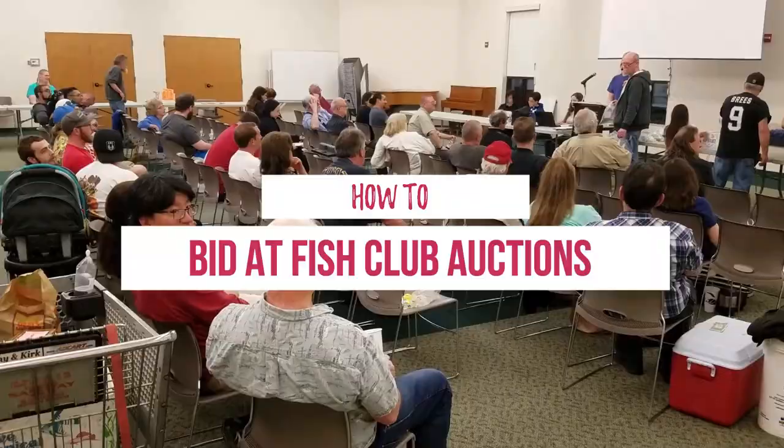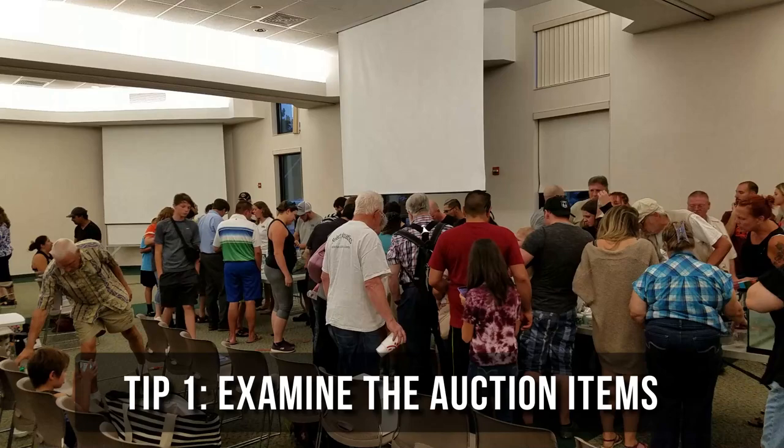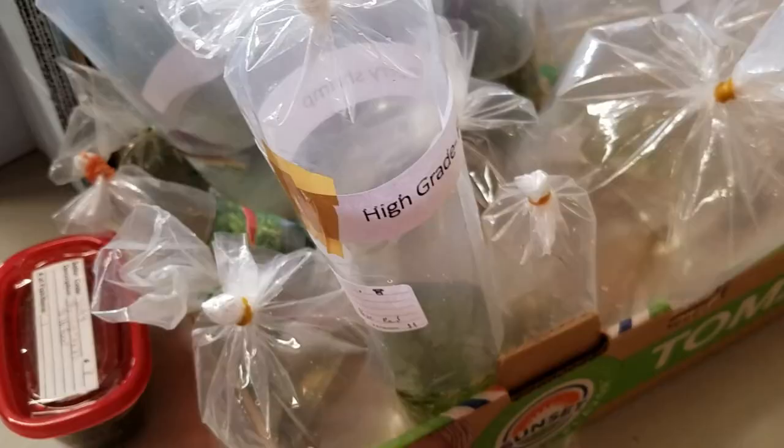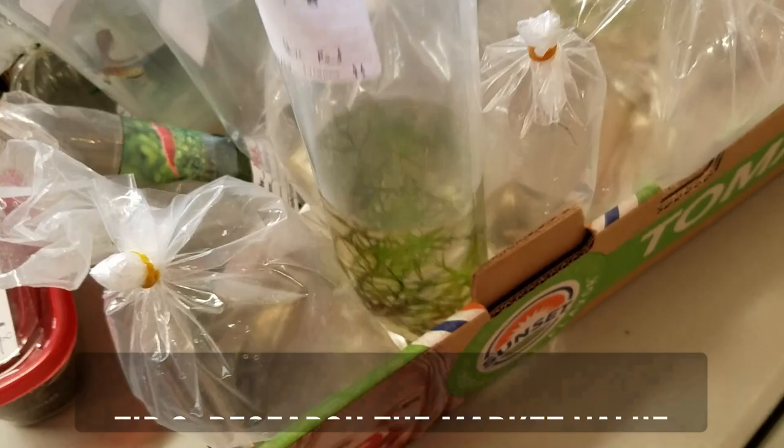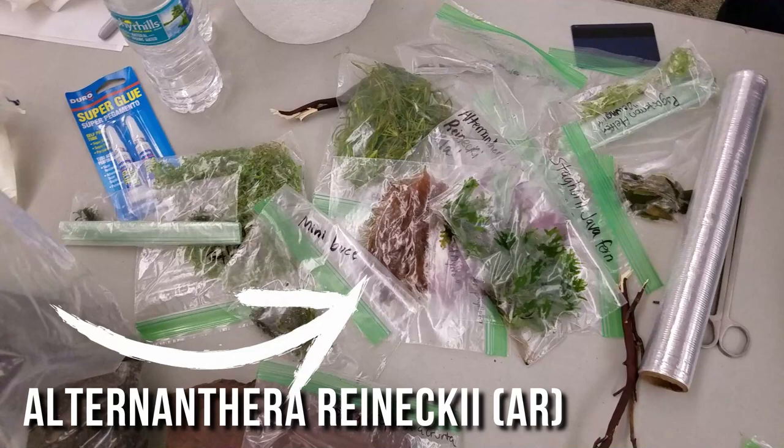Most fish clubs will let you examine the items before the auction, or even online if they use an auction website. Once you've decided which items you're interested in, pull out your smartphone and find out how much the items cost online, including shipping. This will help you determine what your upper limit is. For example, I saw some Alternanthera Reineckii that cost $10 online, plus $5 to $8 for shipping, so I decided to set my upper limit at $15 because I really wanted it.